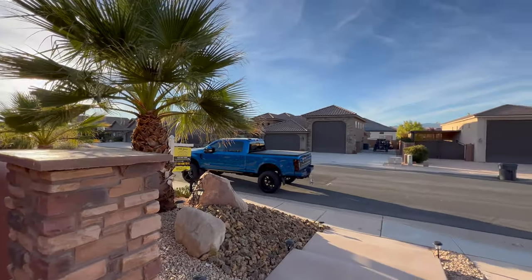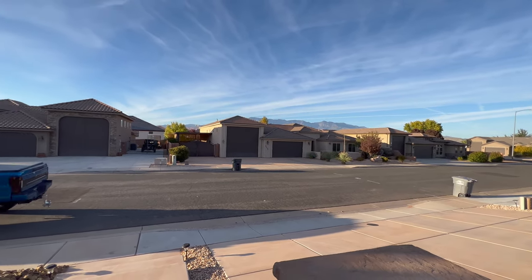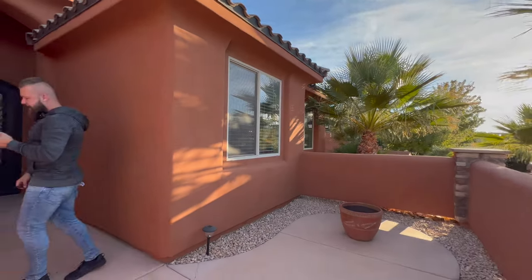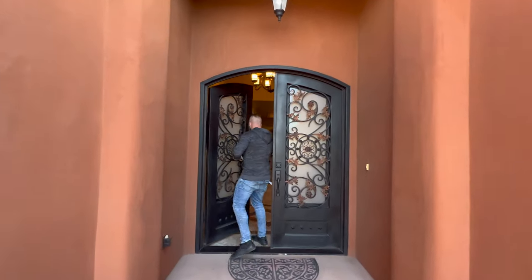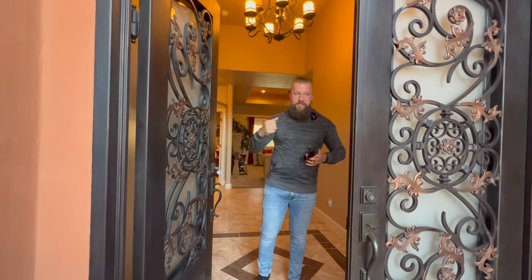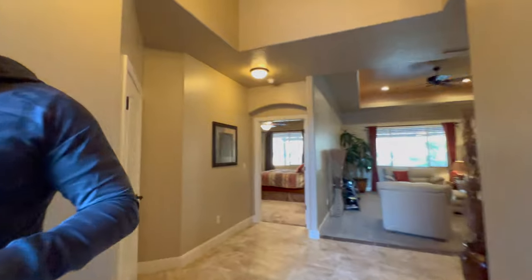The front of this property has a courtyard that opens up to the front. Right there you can see some views of Pine Valley Mountain right over the neighbor's house, with beautiful, mature landscaping. This home was built in 2013 and has a total garage square footage of 1,079 square feet. The front entry has a solid double metal custom door, and these glass panels can be opened to allow some airflow — we'll show you from the inside. It's a cool design touch.